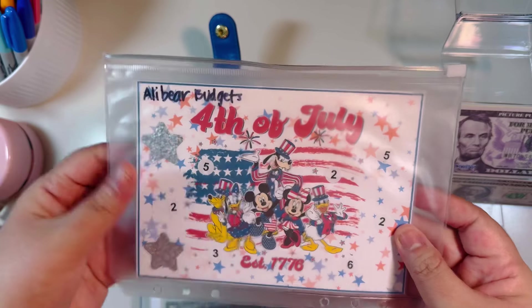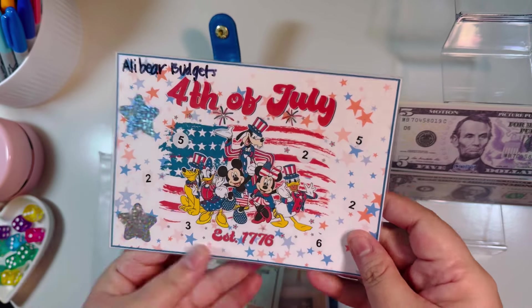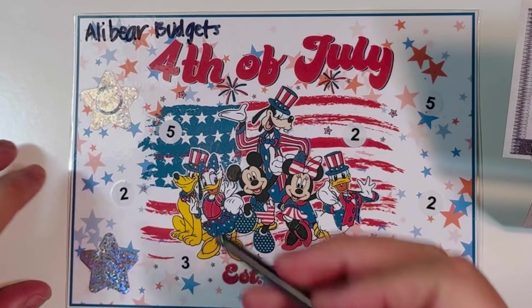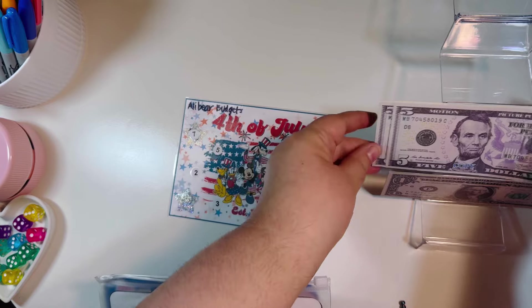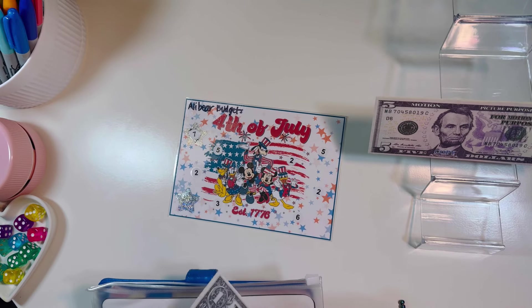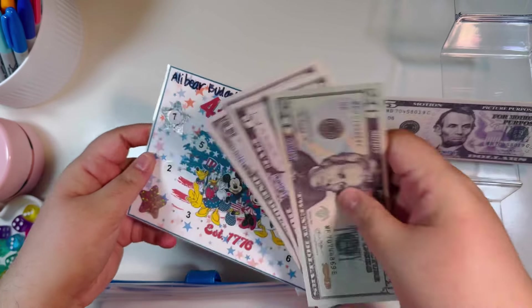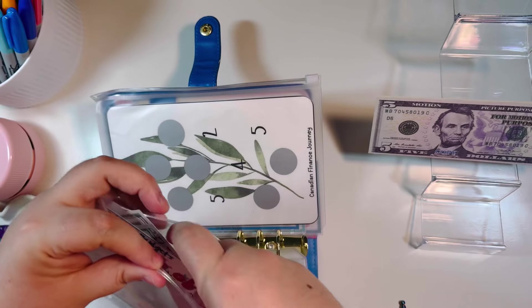I also have a custom savings challenge I made from an Ali Bear Budgets dashboard by adding scratchers and numbers. I scratch one number: seven — a little spicy! That's five, six, seven dollars added. The envelope total is now twenty, twenty-five, thirty, thirty-one, thirty-two dollars. One scratcher left — this will definitely get finished next week. That was again Ali Bear Budgets.